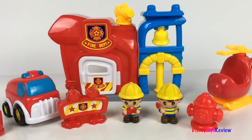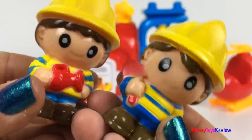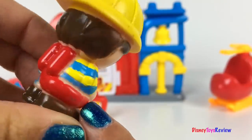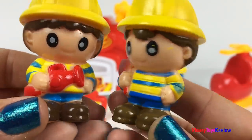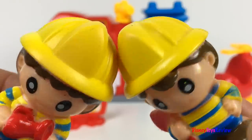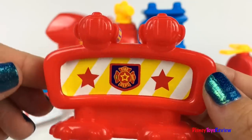Wow, this is such a fun set. Let's check it out. We have a fire hydrant. We have two firefighters — one is holding a fire hose and one is holding an axe. They're both dressed in blue and yellow, and they both have on a fire hat. We also have this fun sign for the fire department.